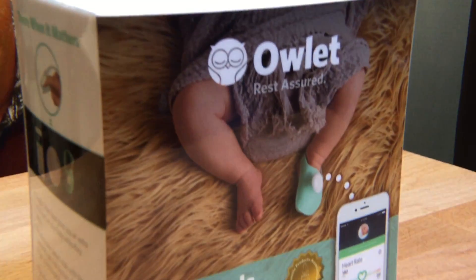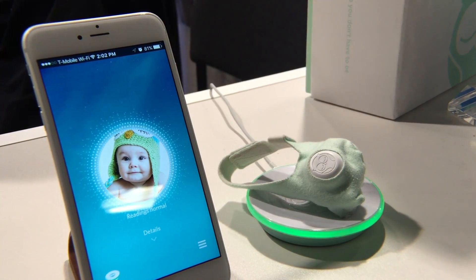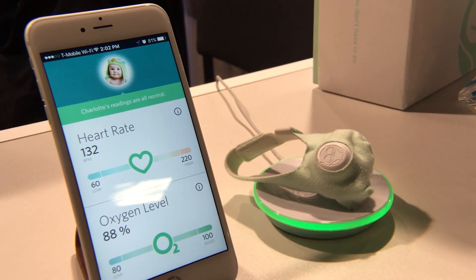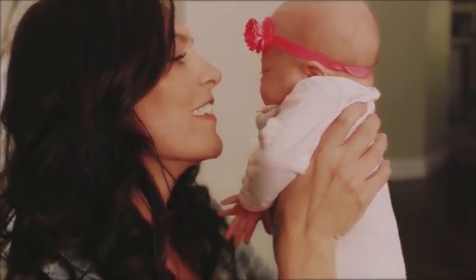Owlet retails for $249, and we will include links to where you can buy one in the description of this video. For me, innovations like this represent the best of what technology can offer humanity. It stands in a category all its own and can actually save lives. Thanks for watching. Class dismissed.